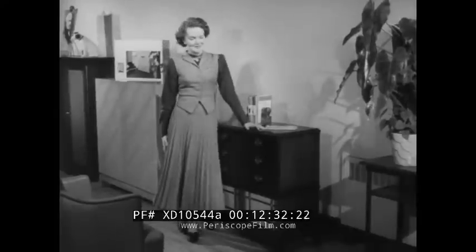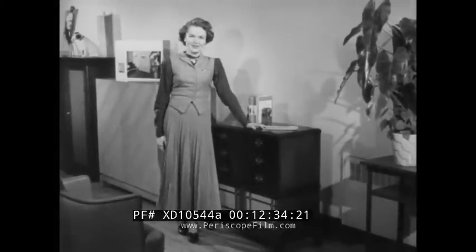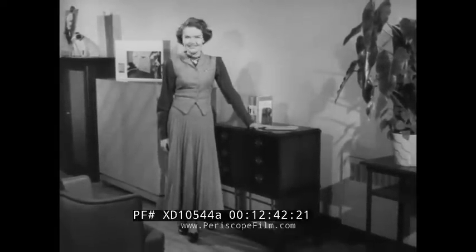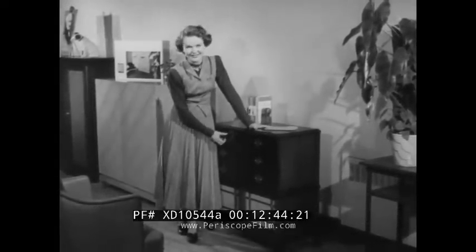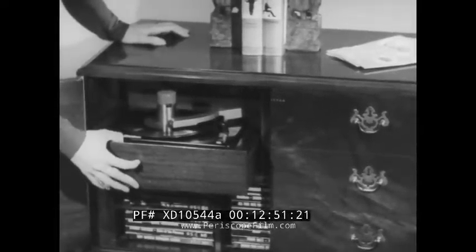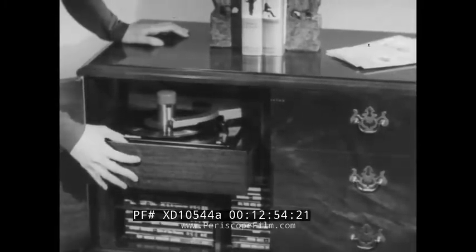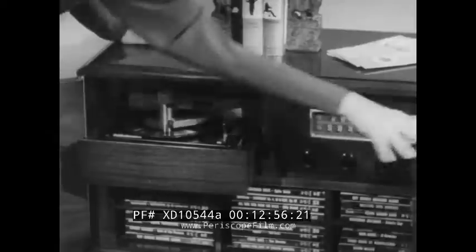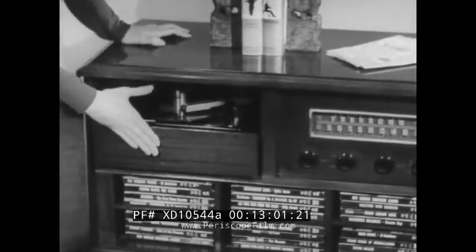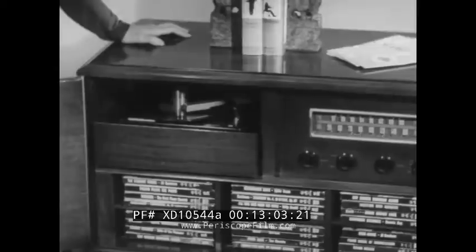From the 9Y7, you can sell up to this console radio phonograph with 45 RPM — the RCA Victor 9W101. This lovely traditional cabinet opens to reveal the new RCA Victor system of recorded music with the world's fastest changer, AM and FM radio, storage space for 24 albums or 216 singles.